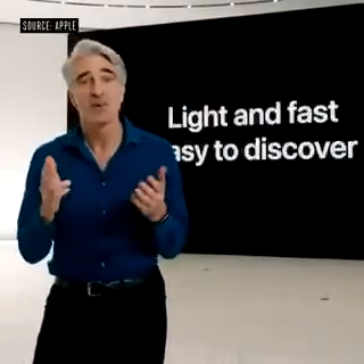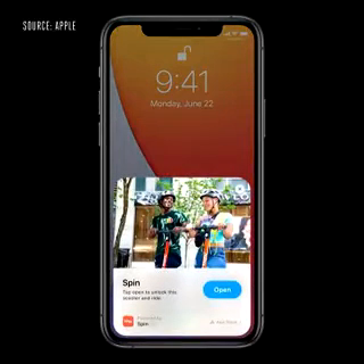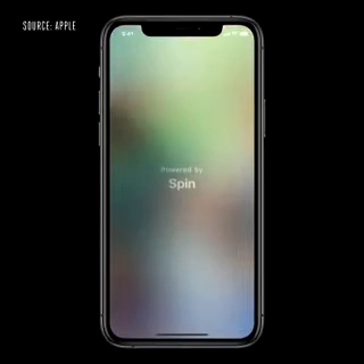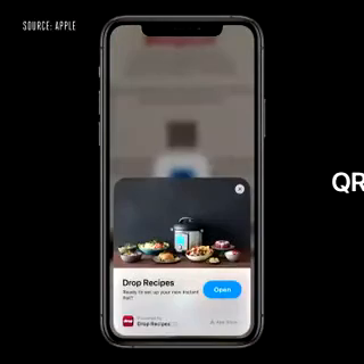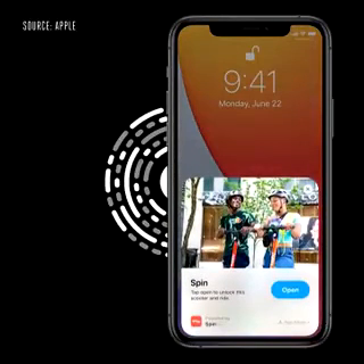An app clip is a small part of an app, so you can quickly get what you need right when you need it. They start with a card that quickly pops up, and with just a tap you can launch the app clip. The best way to discover app clips will be with a new Apple-designed app clip code — so when you see one, you'll know there's an app clip waiting for you. They incorporate both a visual code and NFC, so you can tap on them or scan them with the camera to bring up an app clip.